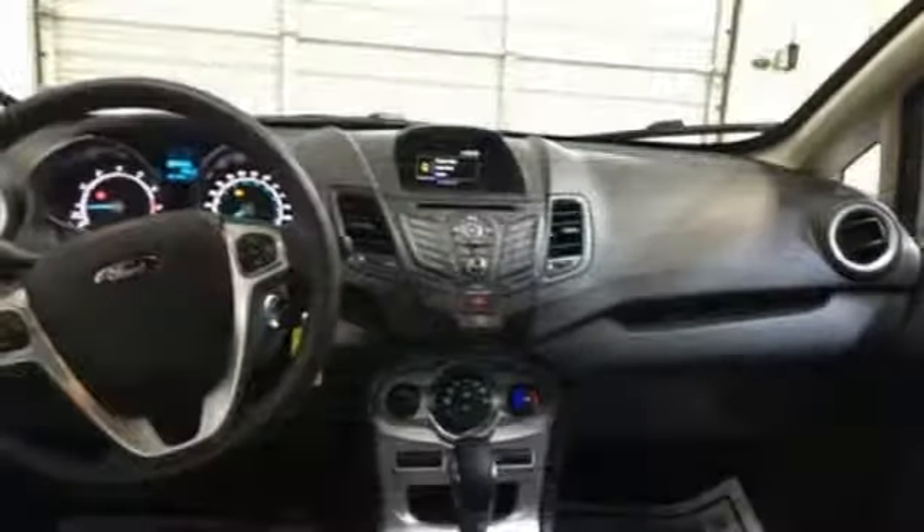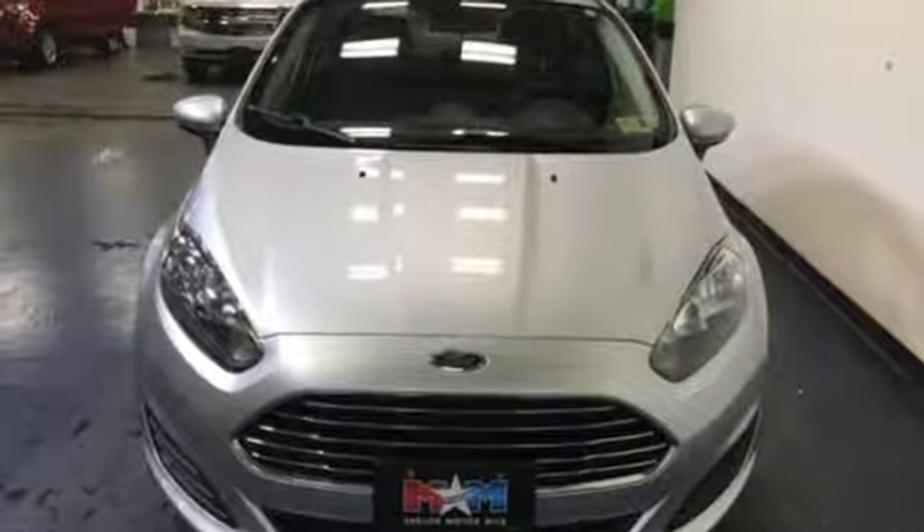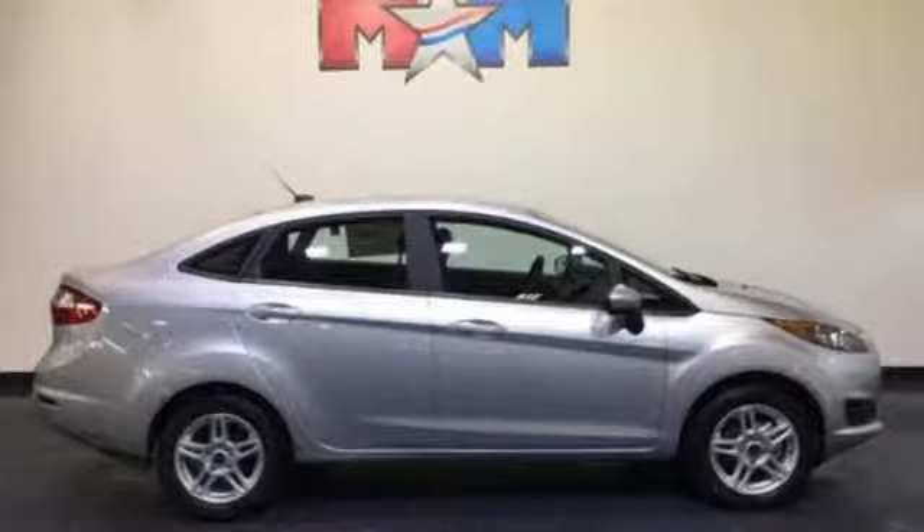Motor Trend notes the Fiesta has reasonably engaging lines, making for a fun, youthful image. Ford has won over millions of loyal customers with a wide range of value-driven vehicles. You'll never know until you try — test drive it today.